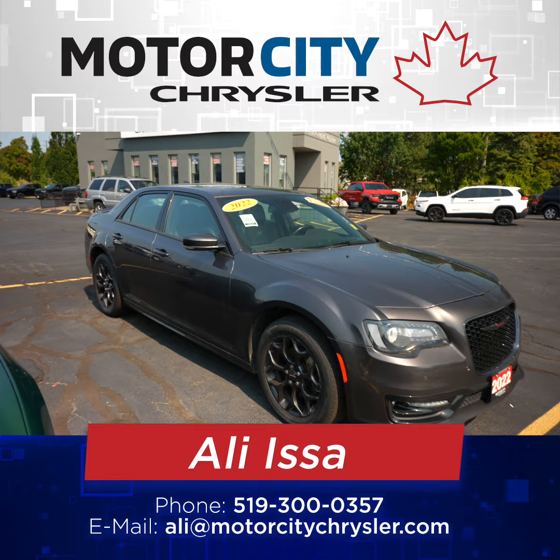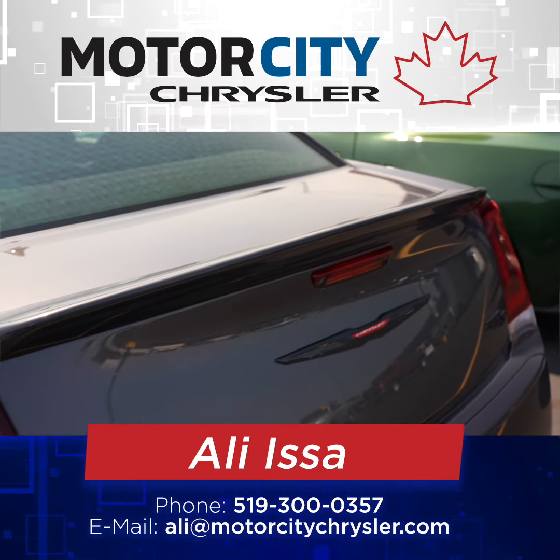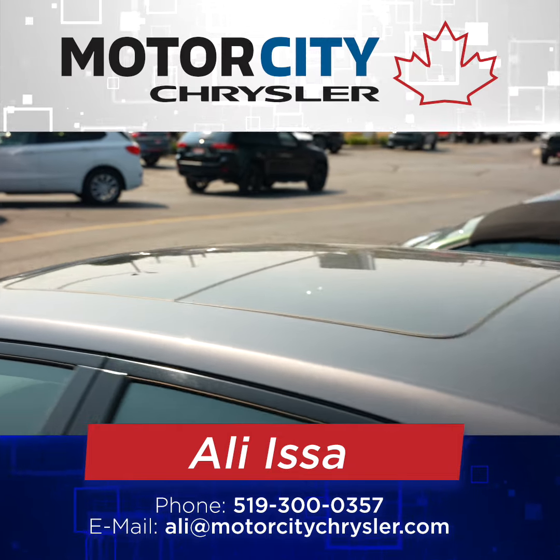You'll also find that the Chrysler 300 comes with front parking and rear parking sensors, a beautiful spoiler in the back, and a panoramic sunroof.